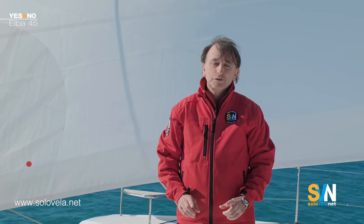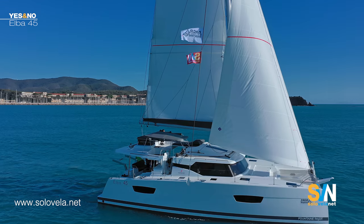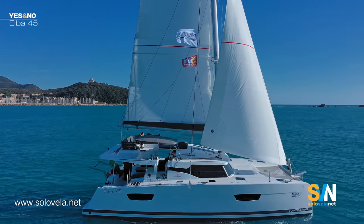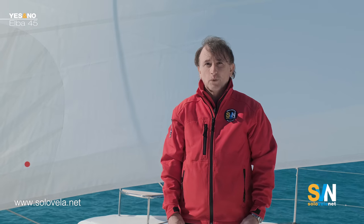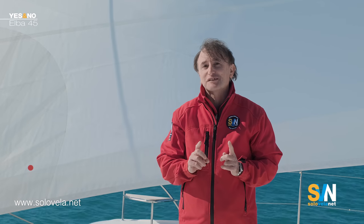Welcome everyone, this is Gabriel Puhl for SVN Network. We are here to present a new episode of the series SVN Yes and No. In every video of this series we choose a model and ask the representative of a dealership or boatyard to tell us what are the main qualities of this boat, what they believe are the strong points. To provide a counterpoint we point out similar or even better characteristics of the competition and we see what comes out.